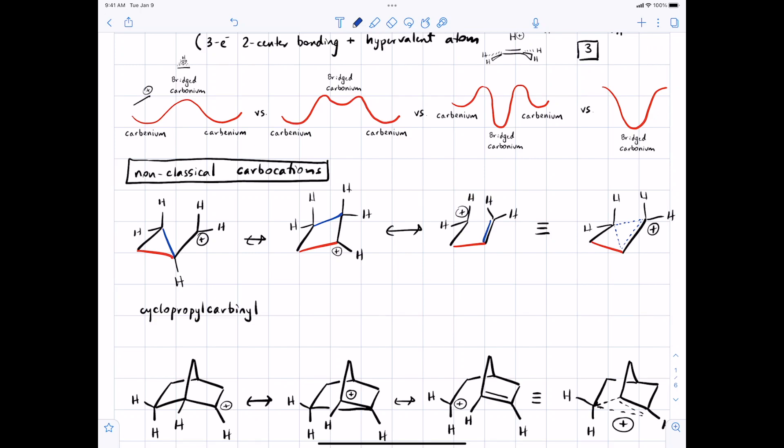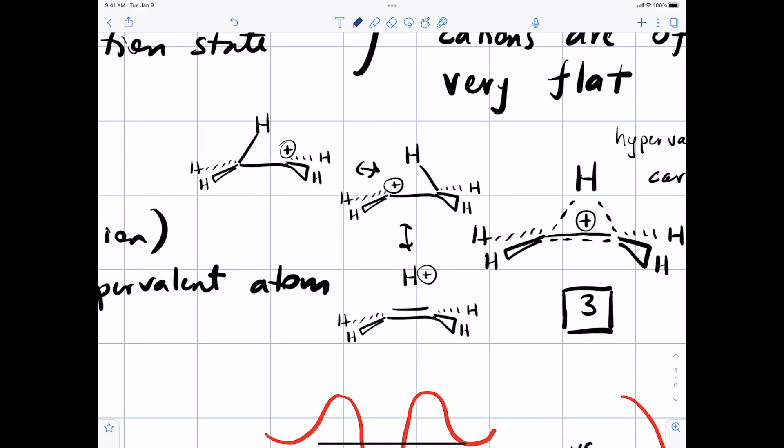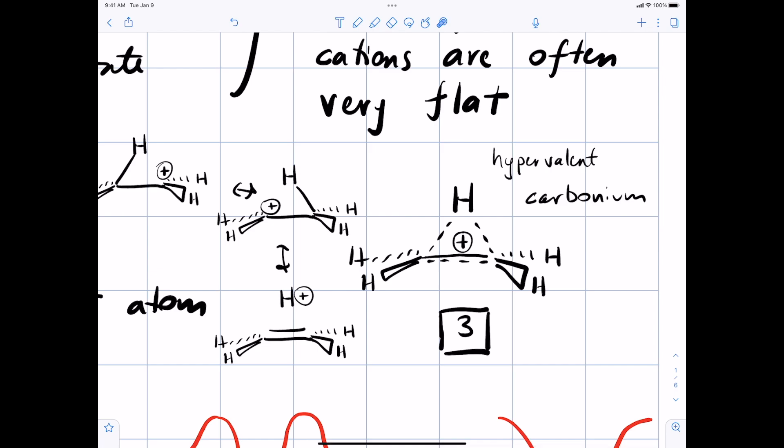We've been talking about carbocations in the orbital picture. The discussion was about a carbocation rearrangement going from a primary carbocation to another primary carbocation, where you have this intermediate geometry with the hydrogen halfway shared between both carbons. The idea of it being a stable intermediate would involve three centers but two electrons with a hypervalent atom, and we would call that a carbonium ion.